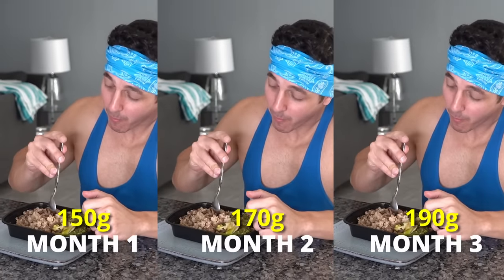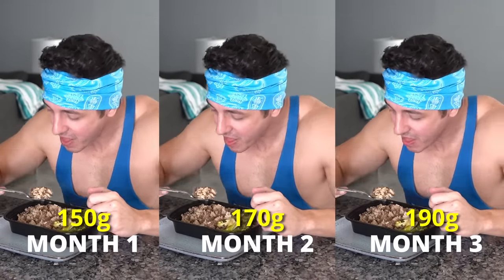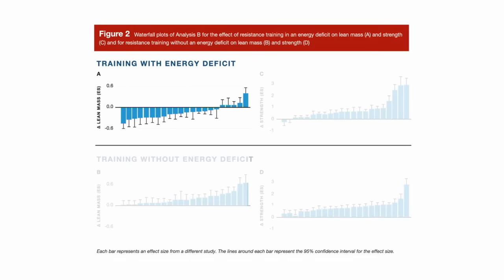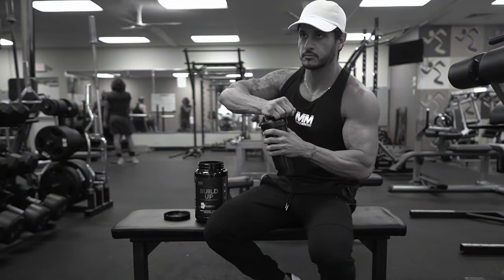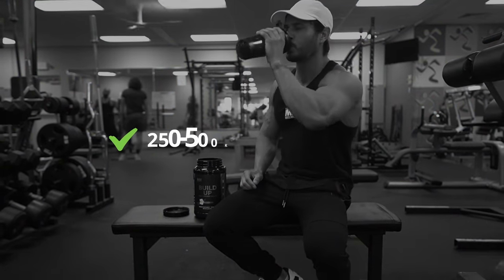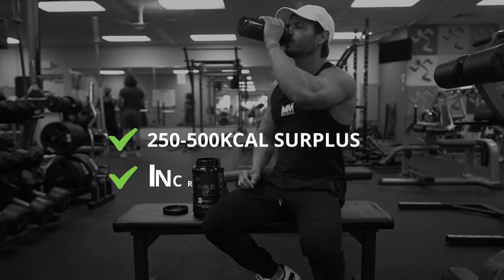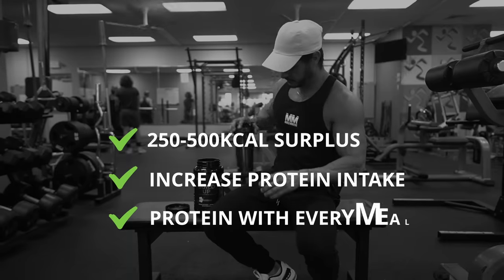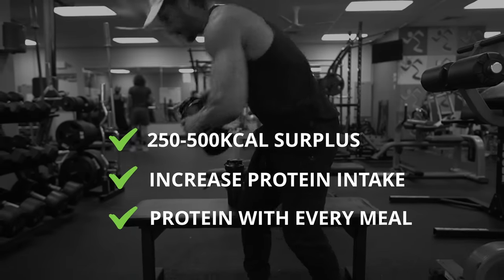My advice is to incrementally increase your daily protein intake, giving yourself several weeks to observe any positive changes, and then adjust accordingly. While building muscle is possible when eating at maintenance or even in a deficit, maximal muscle growth occurs when eating in a surplus. I recommend aiming to consume about 250 to 500 calories above maintenance, increasing your daily protein intake, and consuming protein with every meal to keep muscle protein synthesis high throughout the day.